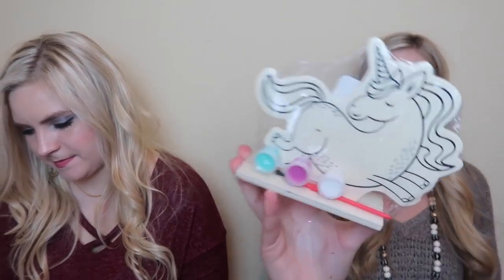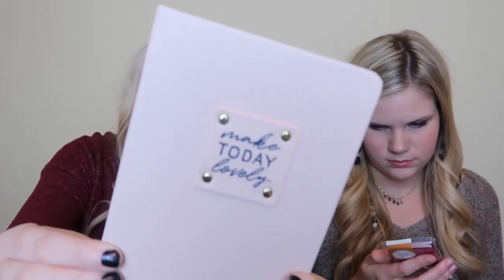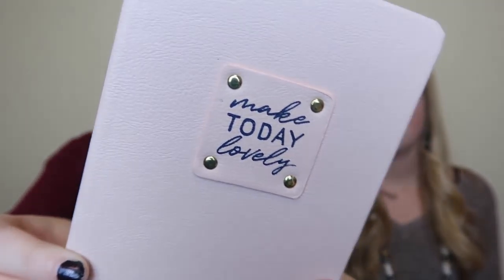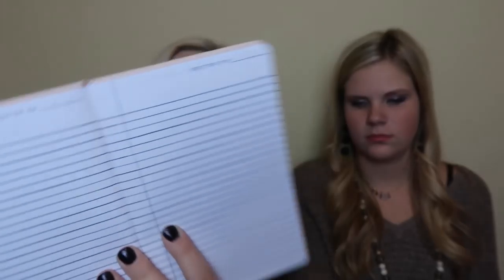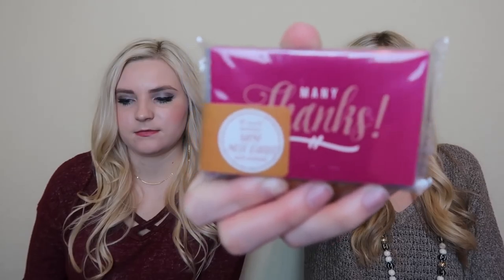Next thing is a cute little paint-your-own unicorn - that was a dollar. And then there's another notebook for three dollars that says 'Make Today Lovely' in pink with navy blue writing. It's a very high quality cover and the inside is lined. It says 'Written On' and you can add the date. Also got these mini note cards - there are 10 of them that say 'Many Thanks' and they come with envelopes.